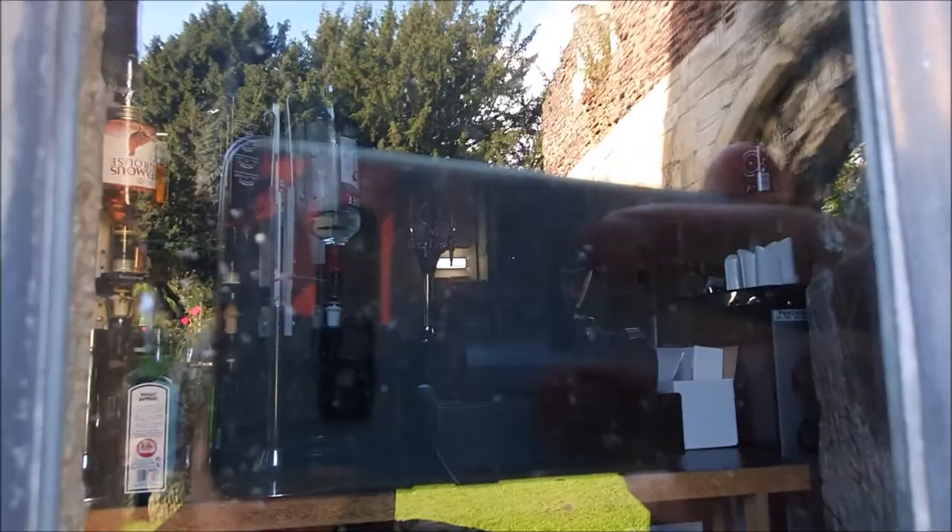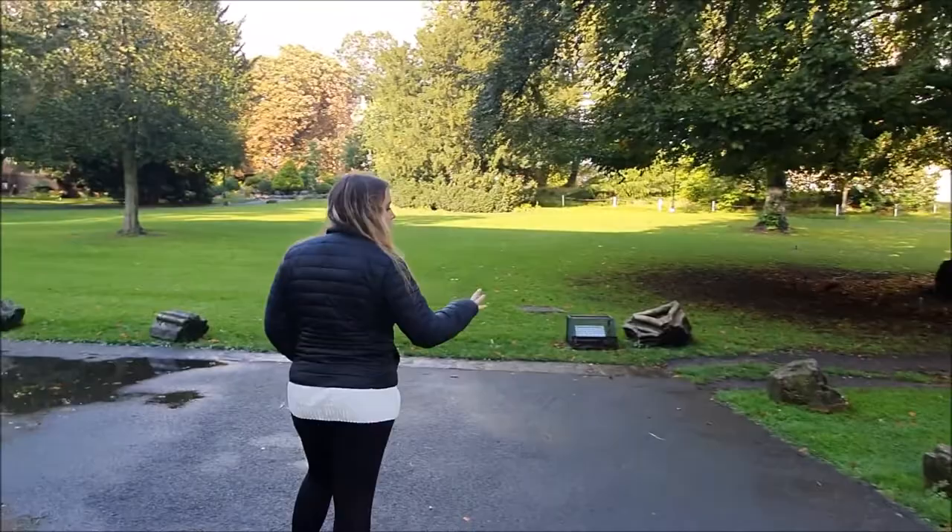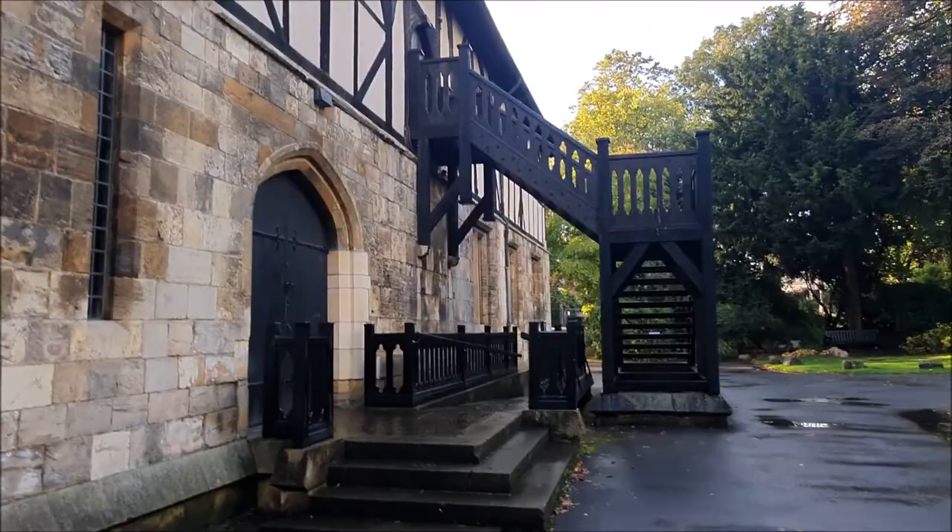There's a pub there - they've just used the old abbey stonework as decoration, which you can't blame them for.